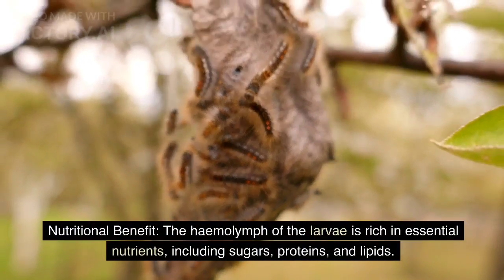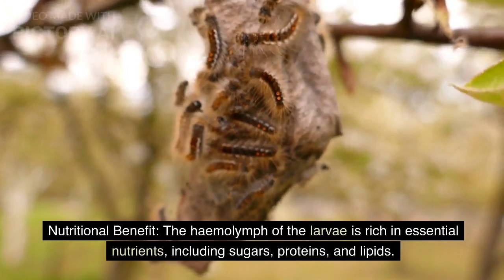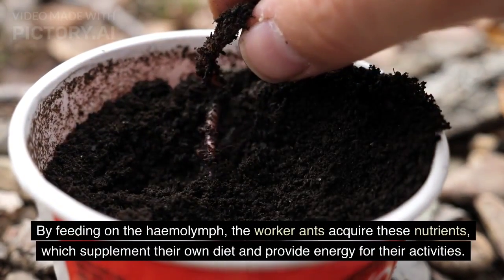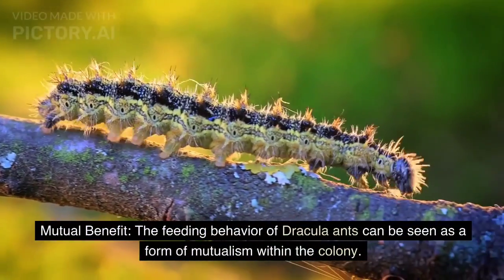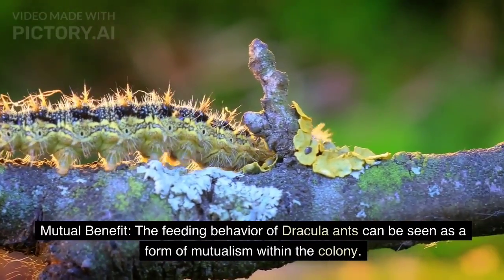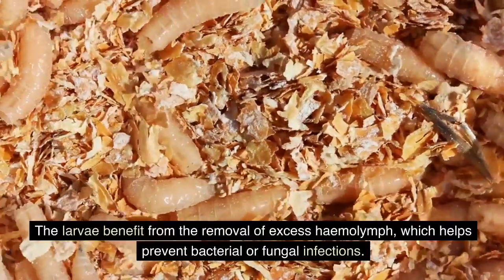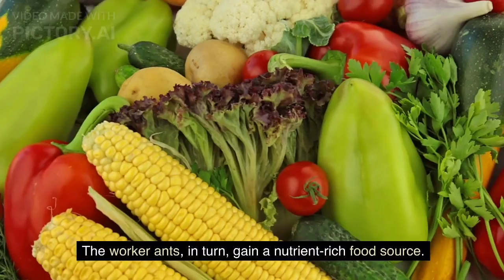Nutritional benefit: the hemolymph of the larvae is rich in essential nutrients, including sugars, proteins, and lipids. By feeding on the hemolymph, the worker ants acquire these nutrients, which supplement their own diet and provide energy for their activities. This feeding behavior can be seen as a form of mutualism: the larvae benefit from removal of excess hemolymph, which helps prevent bacterial or fungal infections, while the worker ants gain a nutrient-rich food source.